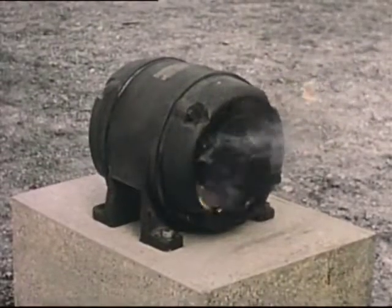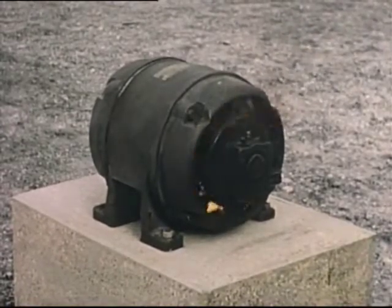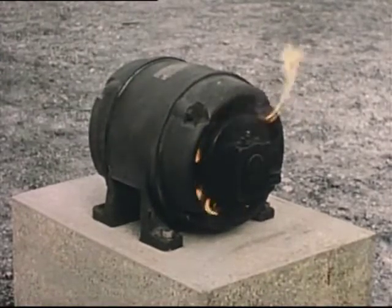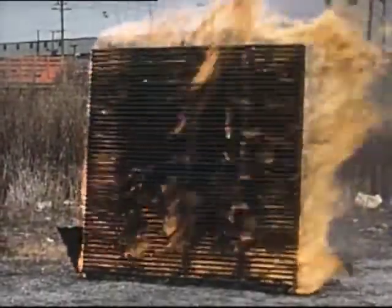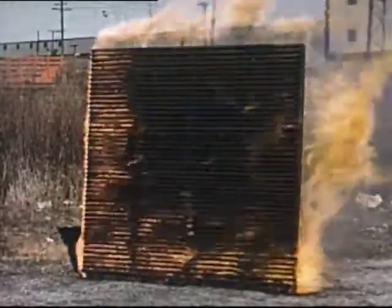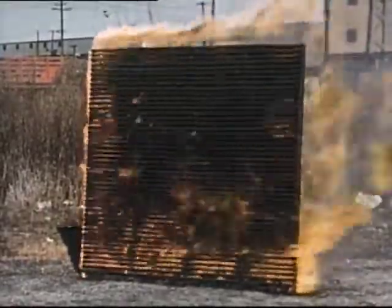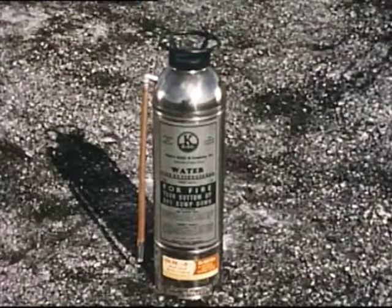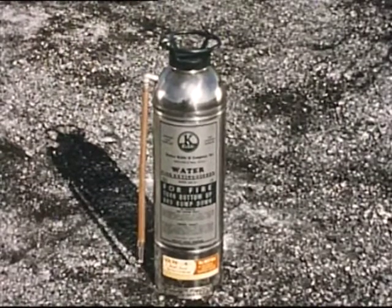A Class C fire involving electrical equipment like motors, switches, or appliances requires a non-conducting extinguishing agent such as carbon dioxide, dry chemical, or vaporizing liquid. Here's a Class A fire — the kind of lattice used by the Underwriters' Laboratories as a test for water and foam extinguishers. It is the kind of fire you must fight in the walls of a wood-framed building. And here's a two-and-a-half-gallon water extinguisher, one of the best answers to the Class A fire problem.